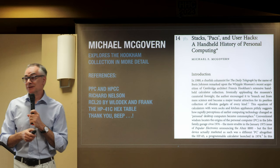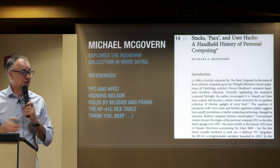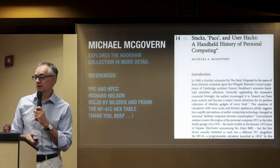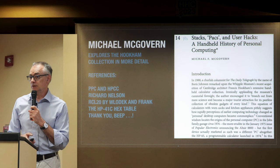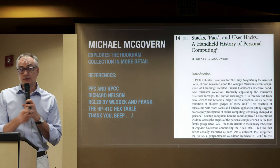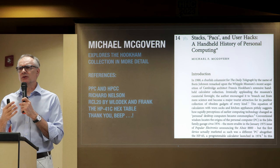What's interesting about this article — which is available online — is that it refers to PPC, HPCC, Recall 20 by Vlodek and Frank, and the HP 48 hex table. This is chapter 14 of the Whipple Museum's 75th or 100th anniversary publication. There's a chapter on different aspects of the collection, and this one is specifically about material that would interest us.